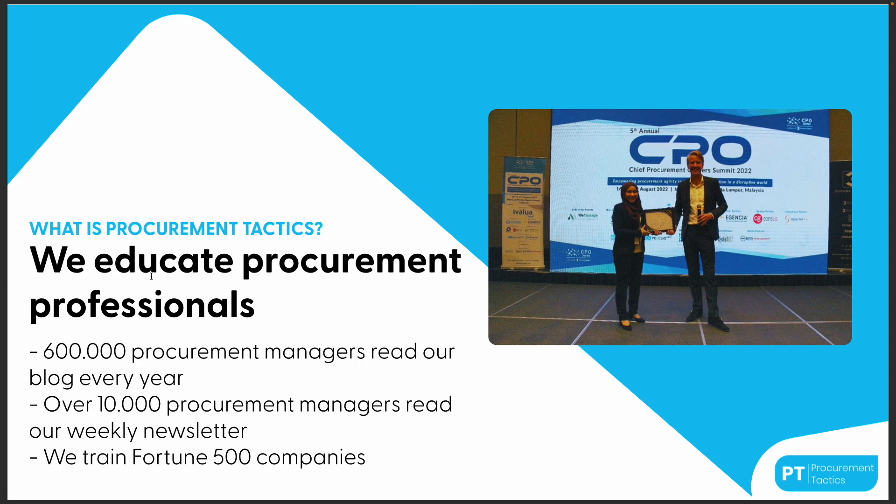The logical following question is: what is Procurement Tactics? At Procurement Tactics we educate procurement professionals around the globe. This is me at the Chief Procurement Officer summit in Kuala Lumpur this summer, where I gave a workshop to over 120 CPOs about how to negotiate better and how to prepare for negotiation. We have over 600,000 procurement managers visiting our blog every year and over 10,000 procurement managers receiving our weekly newsletter.